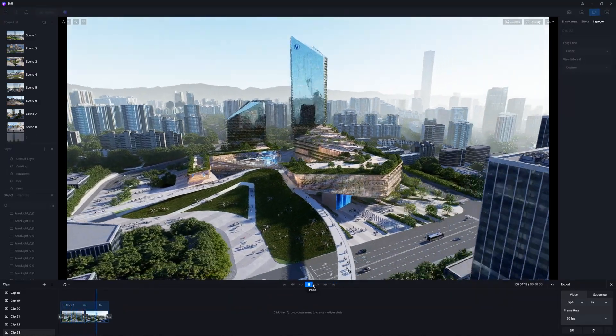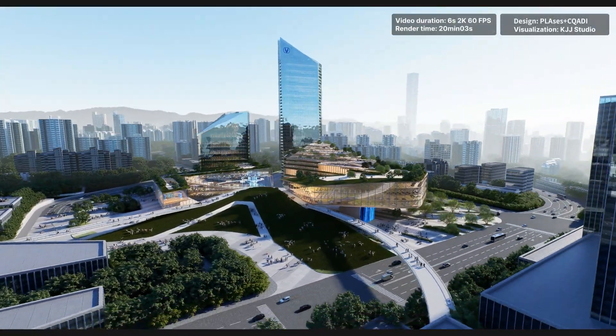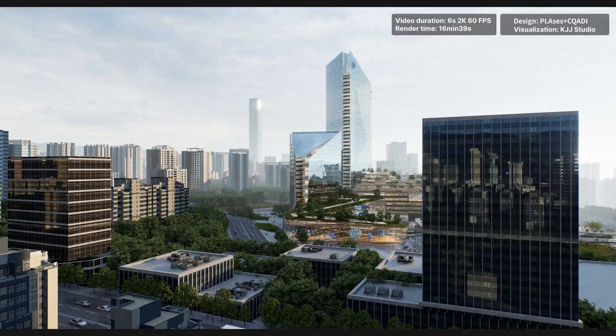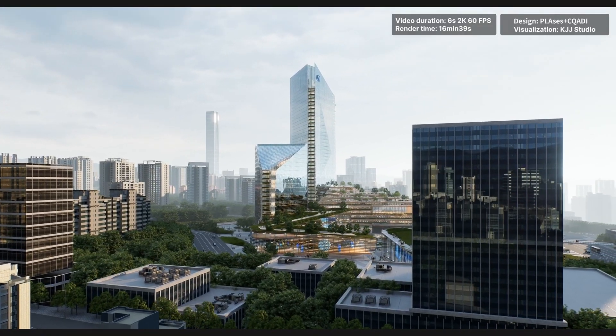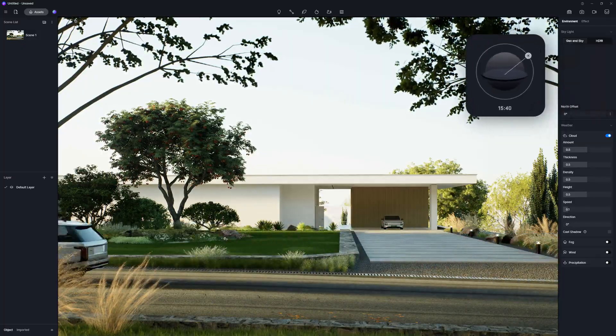What you see while adjusting is what you finally get. Real-time rendering with D5 is intuitive, stable, powerful, yet incredibly fast, so that you could dedicate more time to enhancing the design and visualizations.